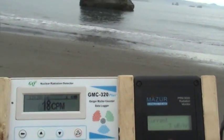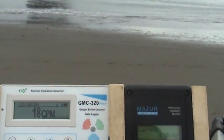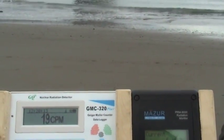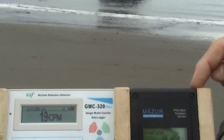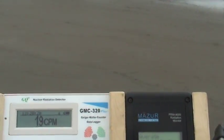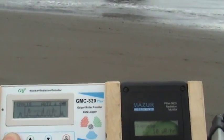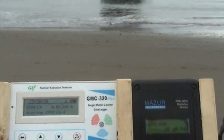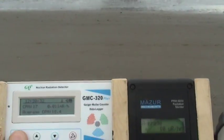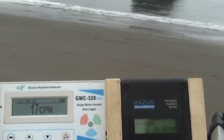Reactivating the Mazur: 3 microroentgens, 18 counts per minute. Now let's do our averages. Last run time was 21 minutes. Average: 10 microroentgens — that's the number we're going to record down below in the box. 10 microroentgens average. On the GQ in text mode: 18.4 counts per minute.